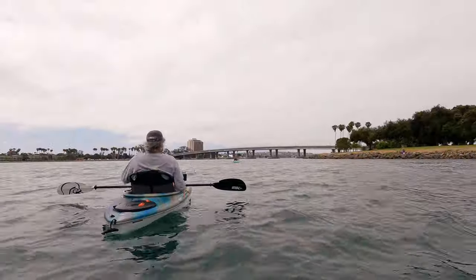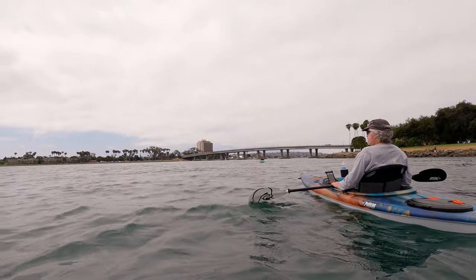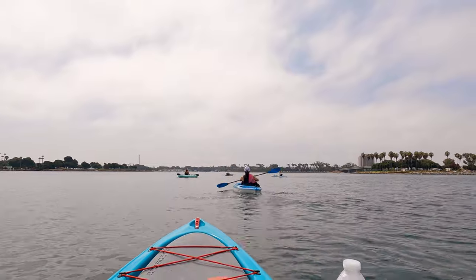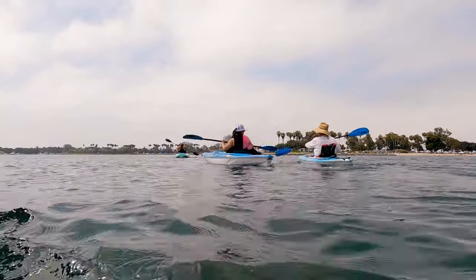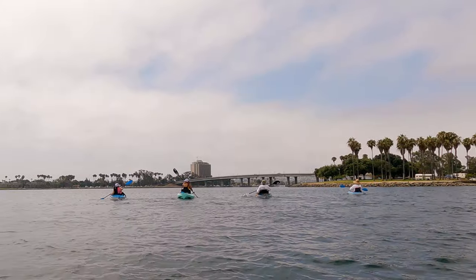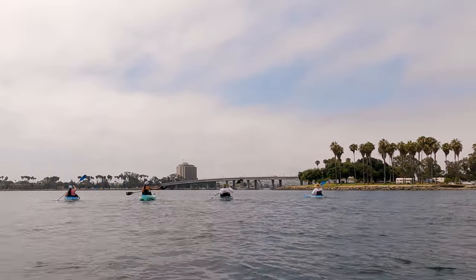As you cross the bay, be sure to keep your eyes peeled because you can encounter boat traffic, especially on busy weekends. There are also several wave runner rental places inside Mission Bay and sometimes those renters can be a little bit less than courteous, so be sure to watch out for them as well.